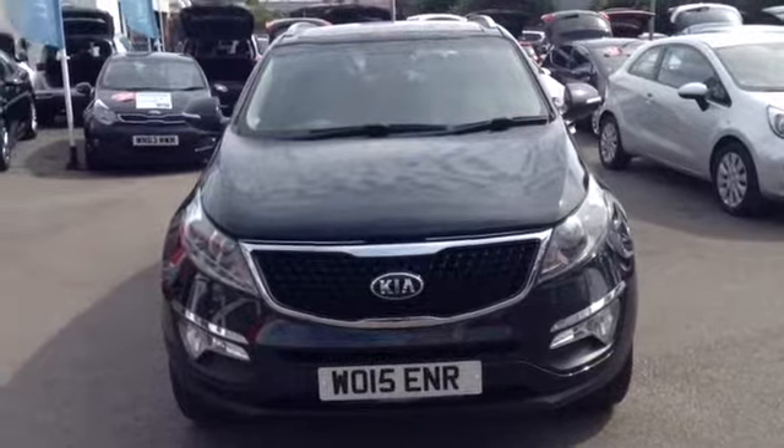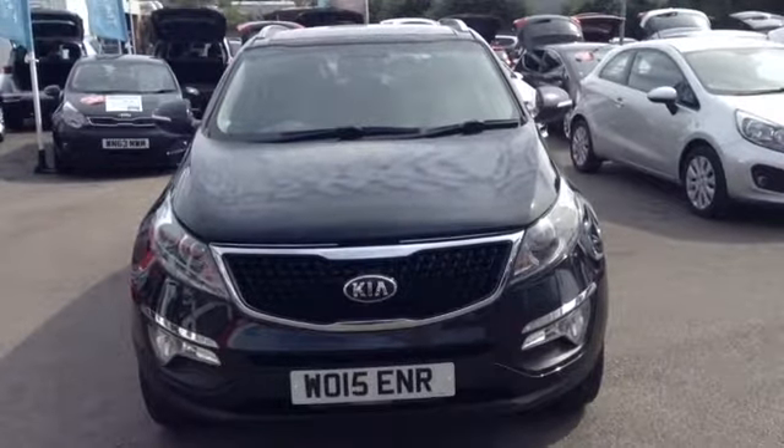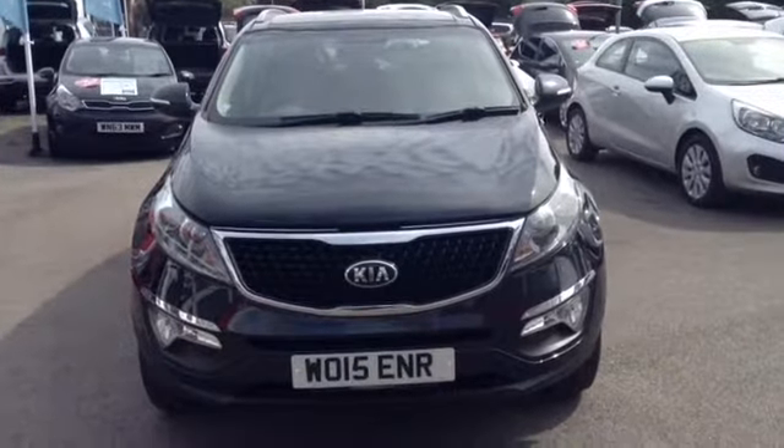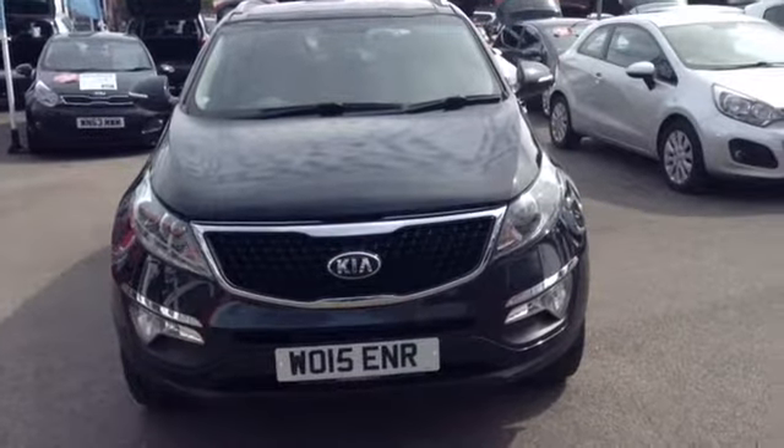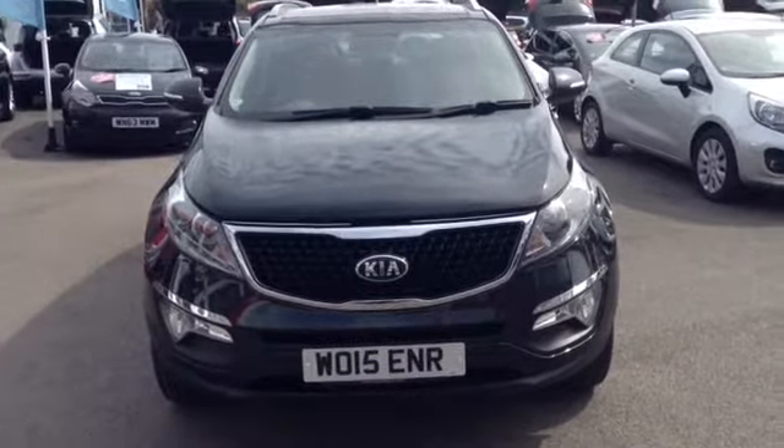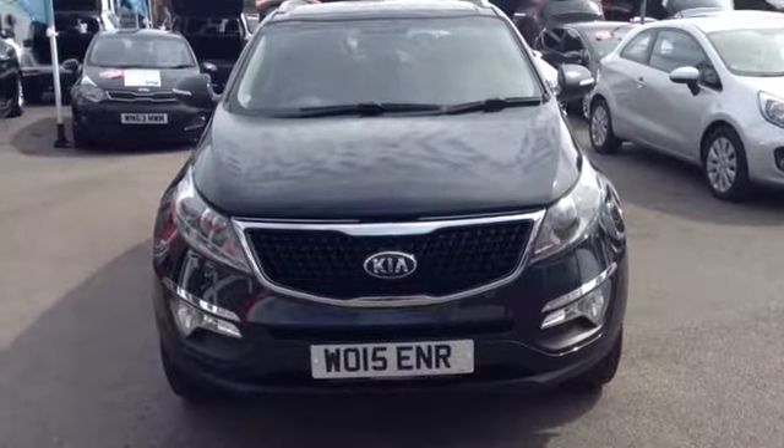Hi and welcome to Wessex Garages used cars online, here out on Feeder Road in Bristol. Today I have for you a Kia Sportage. This vehicle is a 2.0L diesel CRDI KX2, it's a manual, finished in a lovely colour of black, and was first registered in July 2015.